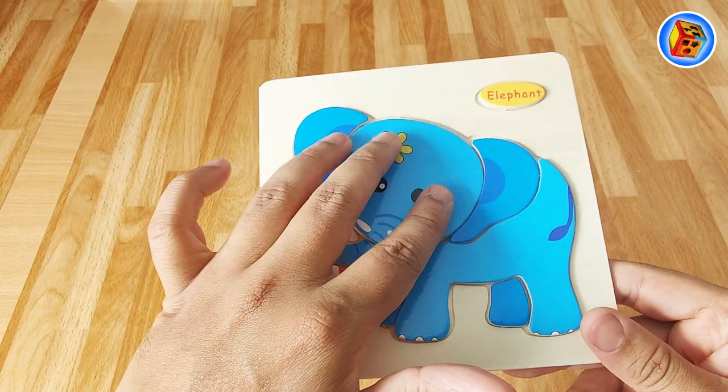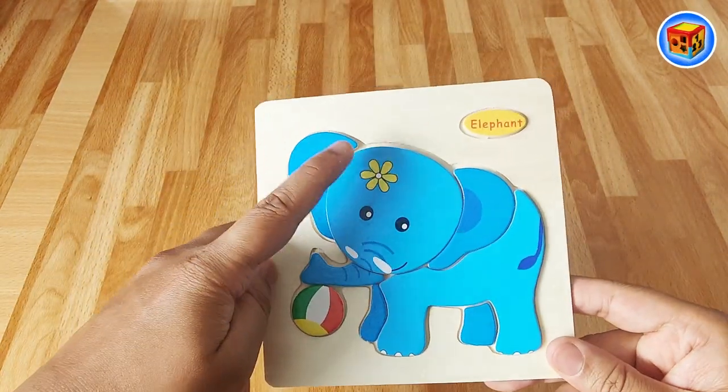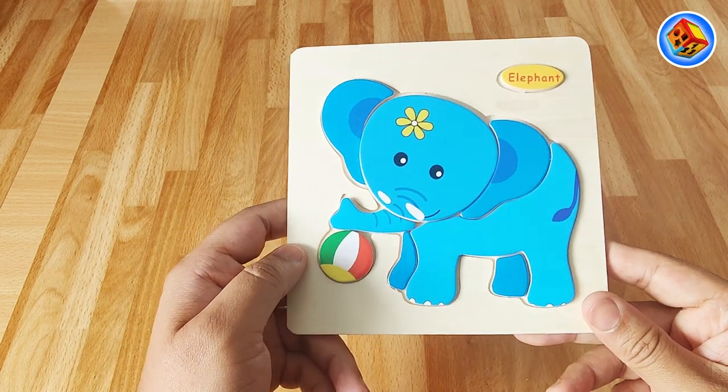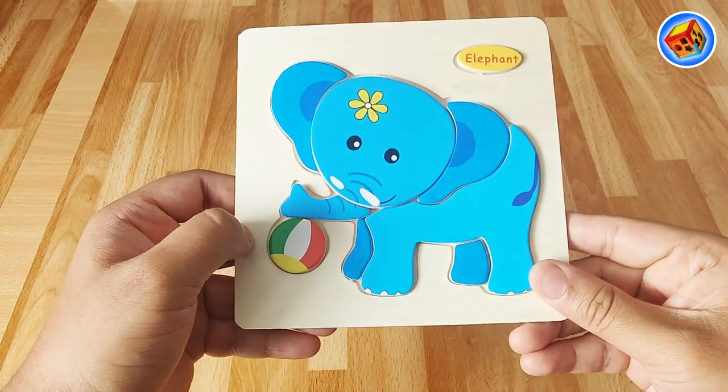Look at this elephant - it's a big blue elephant and it's got a ball to play with. Let's put the name in. Elephant - that's how you spell the word elephant. What colour is elephant? It's blue. It's got a little flower on top of his head - it must be having fun. What a fun elephant! Thanks for helping me with this one, kids. Let's go to the next one.